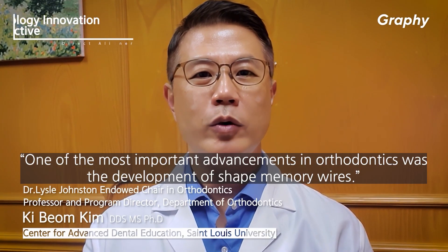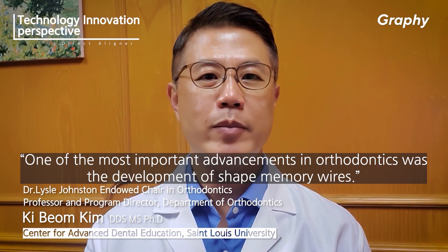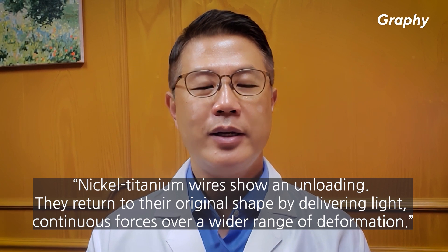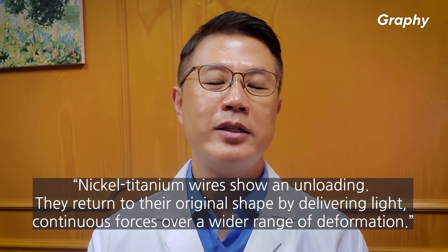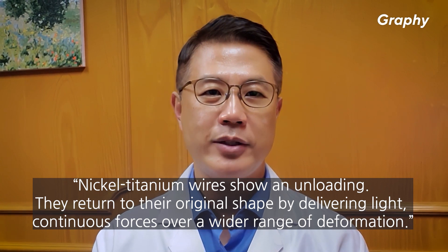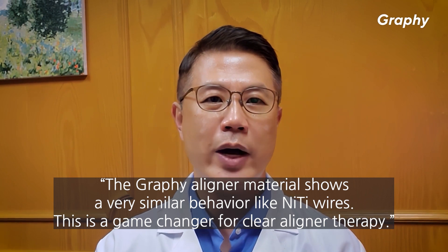One of the most important advancements in orthodontics was the development of shape memory wires. Nickel-titanium wires, on unloading, return to their original shape by delivering light continuous forces over a wider range of deformation. The graphic aligner material shows very similar behavior to nickel-titanium wires.